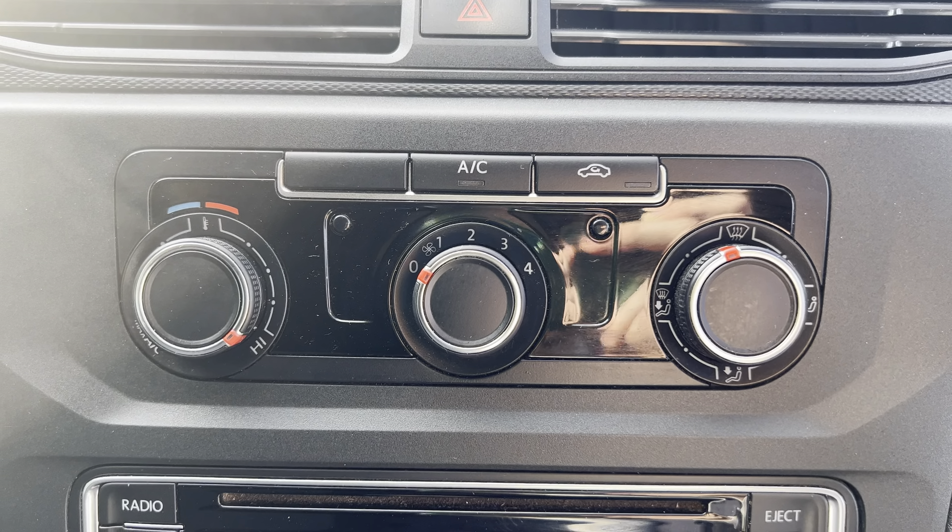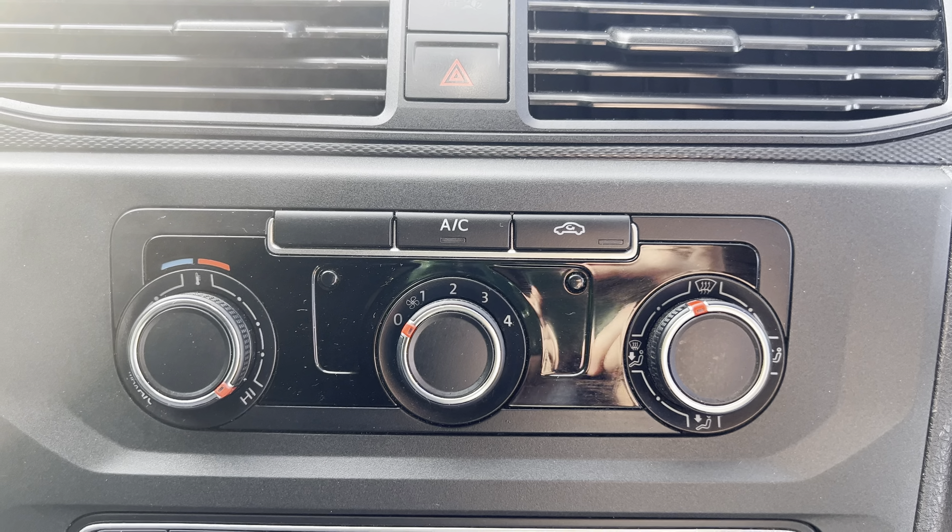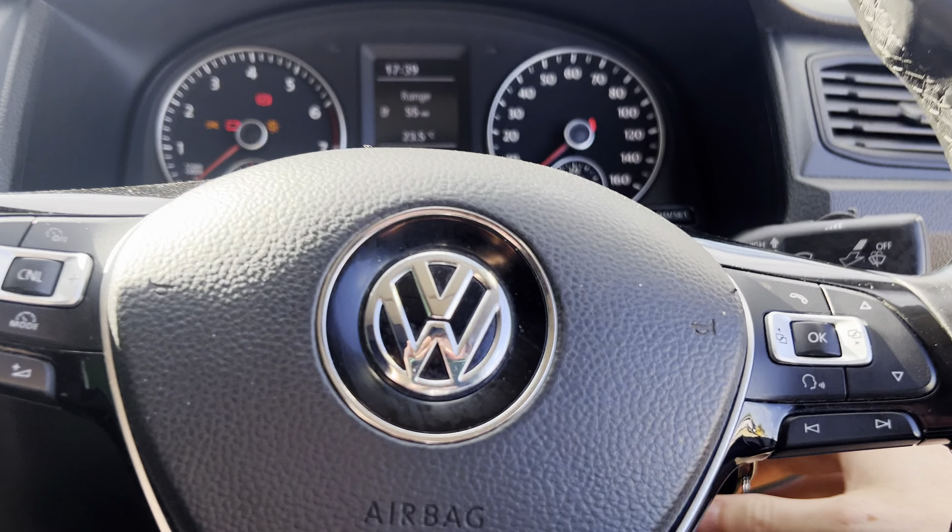At the top you've got your heating controls and it's also got AC, which is very nice on a day like today — keeps you nice and cool. It's a really nice van this one; it has really been looked after.